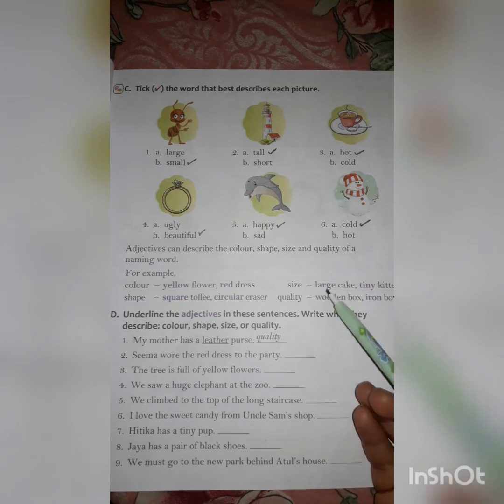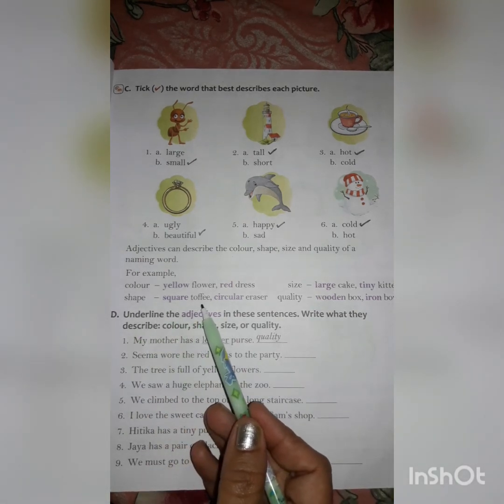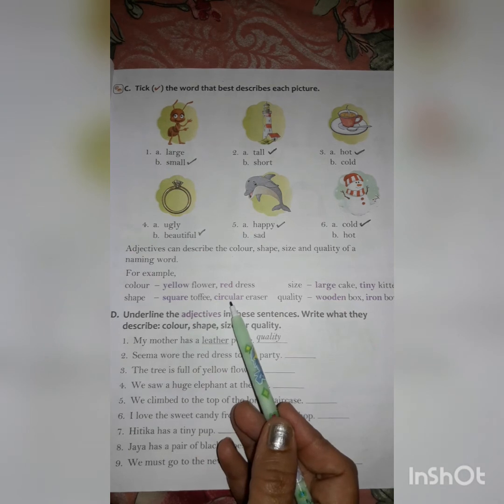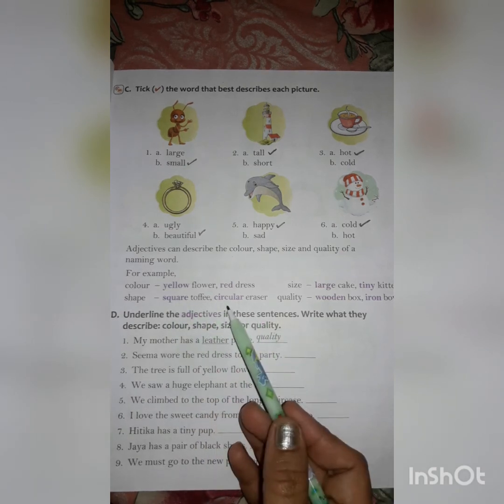Size — large cake, tiny kitten. Large is describing a cake, tiny is describing a kitten. Shape — square toffee, circular eraser. Square is a shape and it is describing the toffee's shape. Circular describes the eraser.